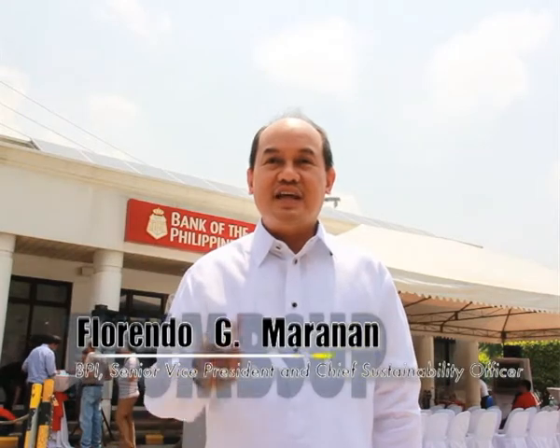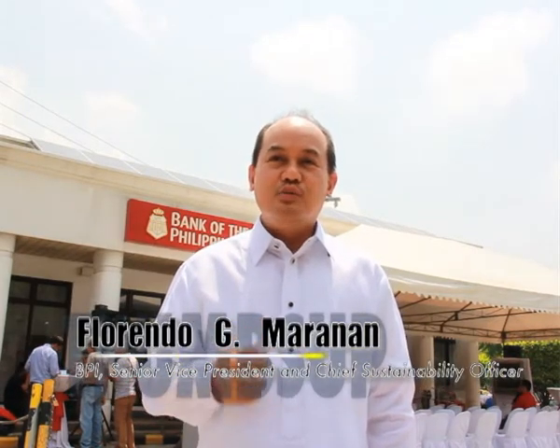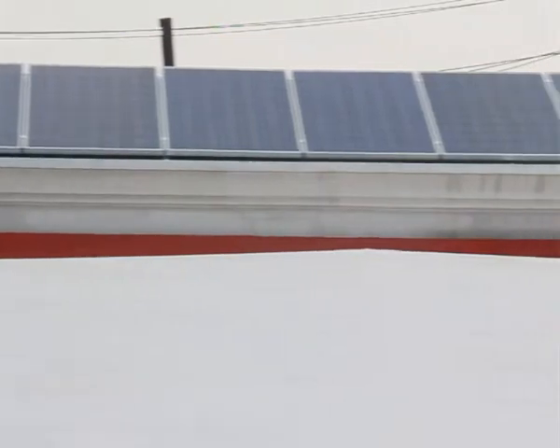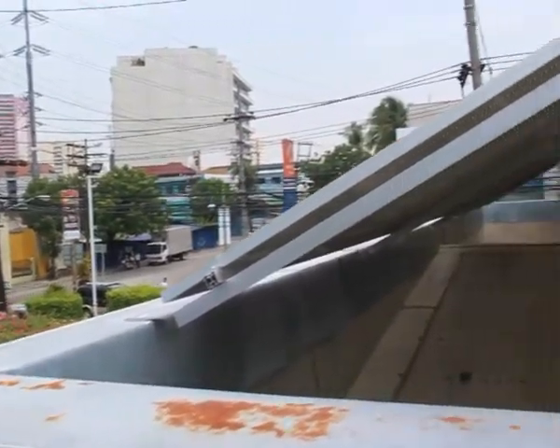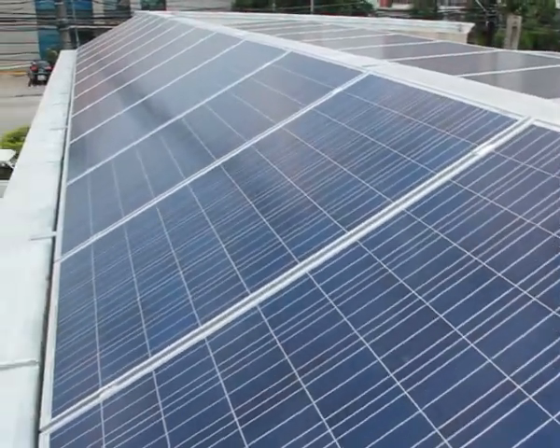We installed the solar panels here at the Ayala Avenue Extension branch because we are going really into more sustainable practices, finding ways of really making sure that we can use clean energy as much as possible. This is really part of our strategy to do sustainable practices in the whole organization.